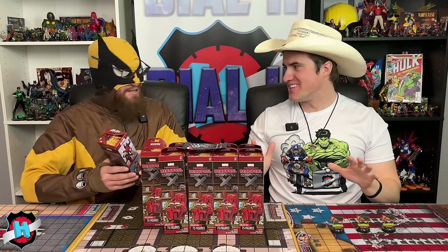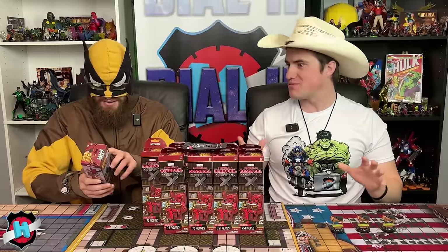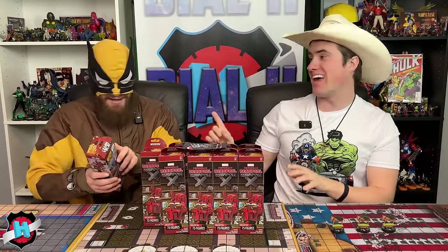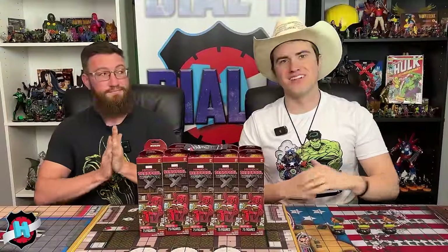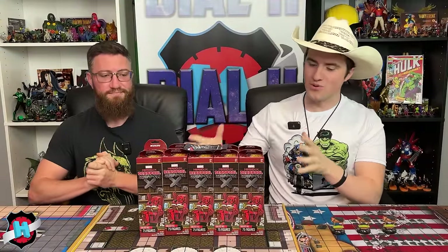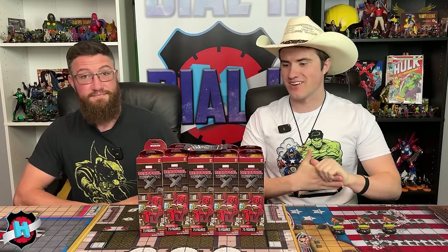After some playful banter and a handshake, the hosts welcome viewers back to Dial H for HeroClicks. They announce a super special unboxing of the Deadpool Weapon X set, sent to them by WizKids, and express excitement to crack into it.